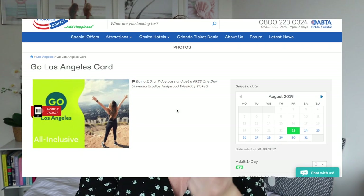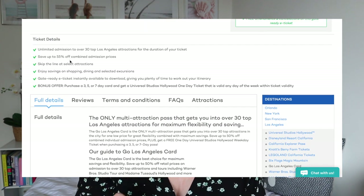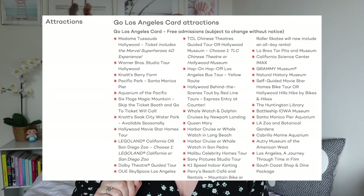The Go LA card is not actually a physical card — it's a digital e-ticket that's gate ready, which you can download on your phone. You can use it for unlimited access to over 30 of Los Angeles' top attractions for the duration of your ticket. As long as you arrive before half past five, you can go to as many places as you choose. The link will be in the description so check out the full list.